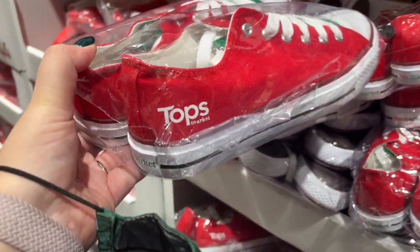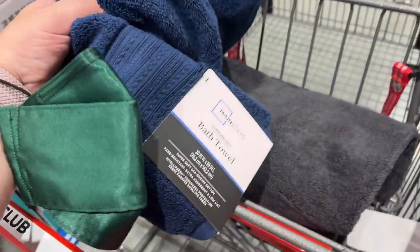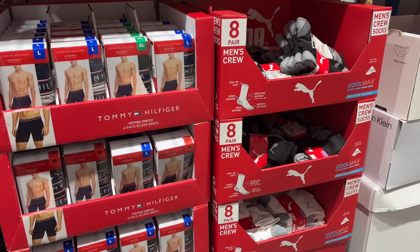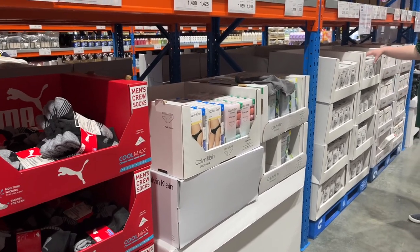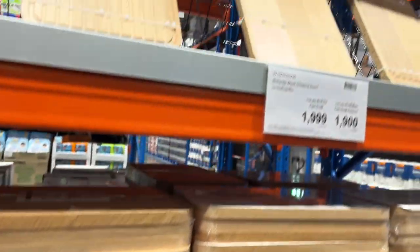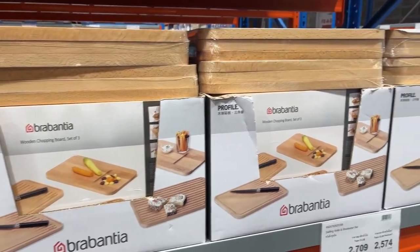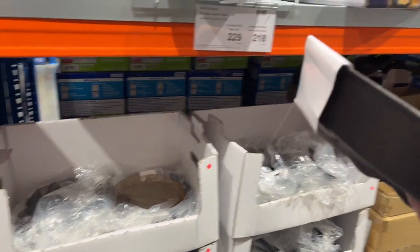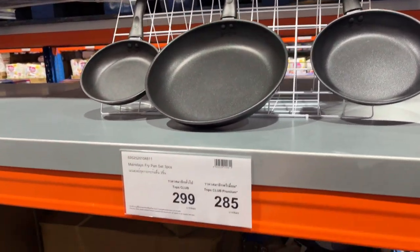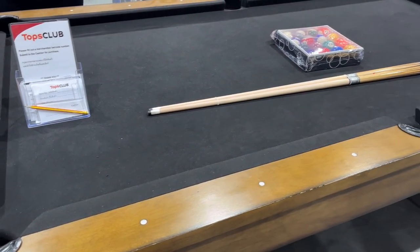They have a clothing section — they had Converse-style trainers with the Topps Market branding, and also flip flops. We bought some towels because we needed new ones, and they had Calvin Klein t-shirts that Callum picked up. You can get cutlery and nice wooden chopping boards. We decided to buy a few things for the house. Callum got a skillet — it's really hard to find good frying pans at decent prices in Bangkok. We actually bought a frying pan set that comes out at about $10, which I thought was a decent price.